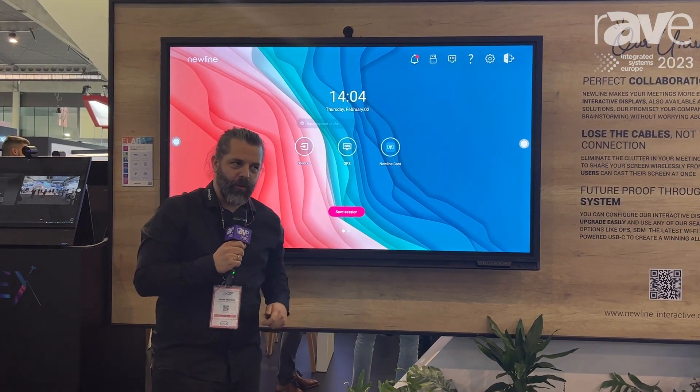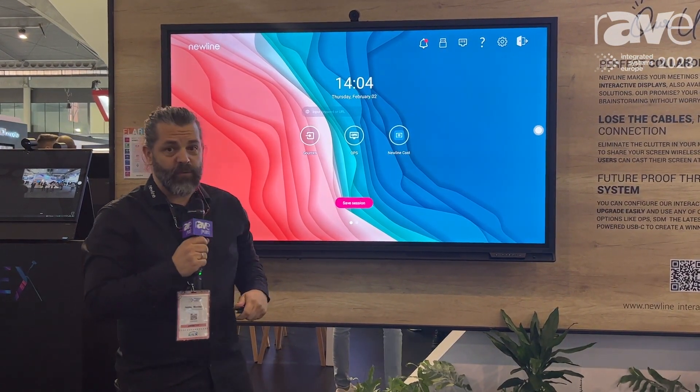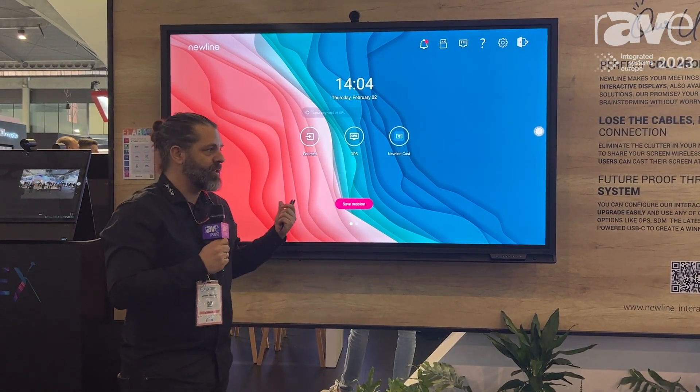Hello, this is Jaime Montejo from New Line Interactive. We are at ISC 2023 in Barcelona and we are going to be showcasing El Ara.